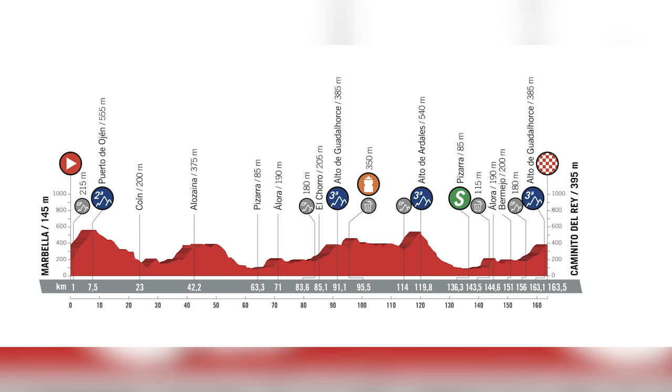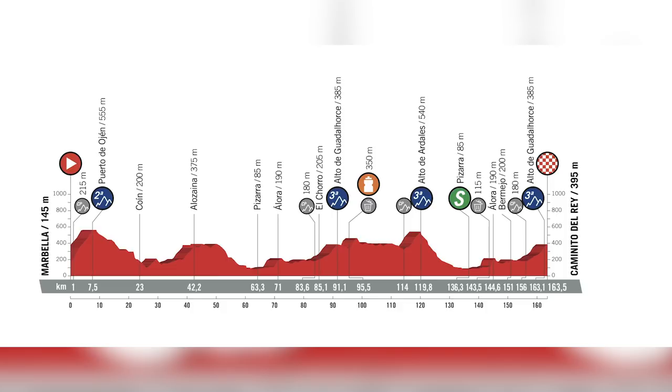Of the 21 stages, there are actually 46 summits to be crossed — categorized climbs — and the first of those comes early. It comes on stage two, with a second cat climb from the gun. There are then two further third category climbs in the middle of the stage, and then another one that comes just before the finish, the Caminito del Rey. There's no messing about — straight in there to the climbs on stage two.